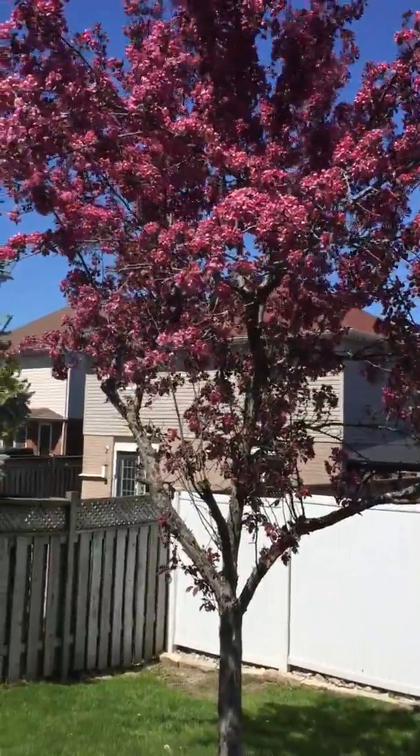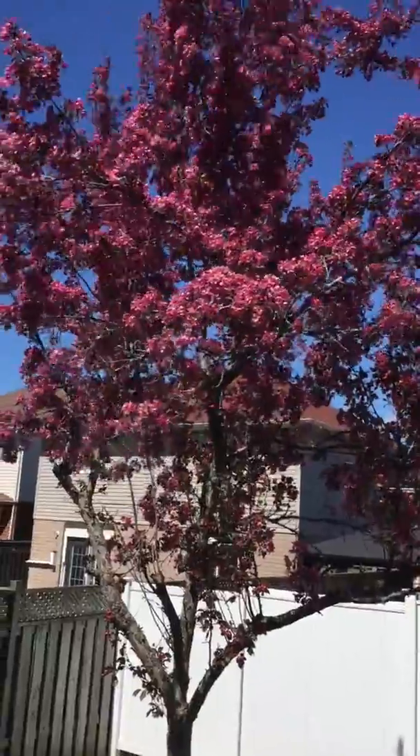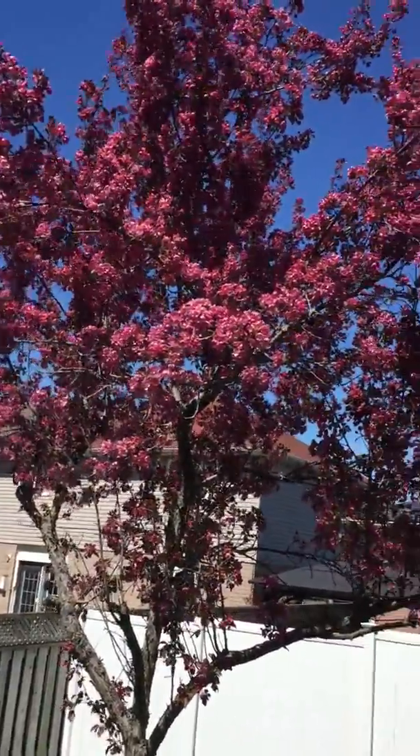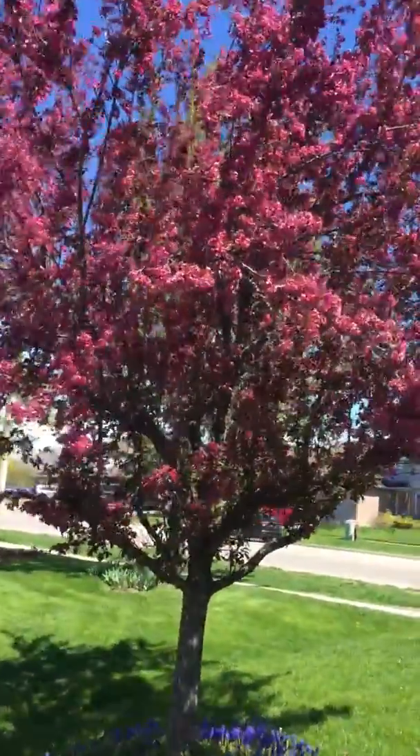Good morning everyone. This is your spring walkthrough of our lovely trees. Some kind of crab apple tree, if I remember exactly. For about two weeks of the year they bloom really, really nicely like this.